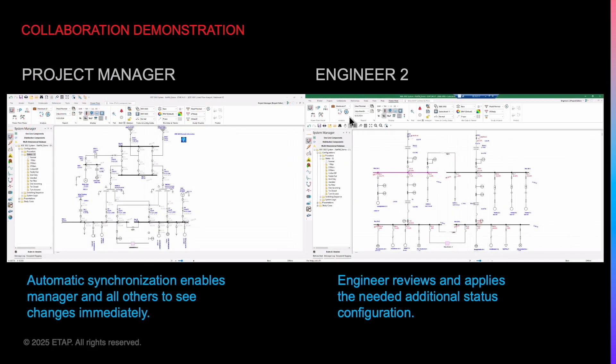Engineer 2, tasked with verifying load flow, realizes that the project needs a separate status configuration to account for the bus tie being closed. She creates a new config, which is automatically updated in the manager's file and all other NetPM auto-synced projects.